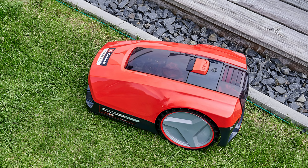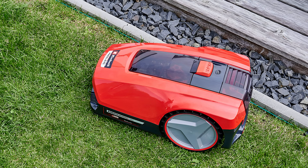This mower produces a neat cut every time, while the mulching functionality will improve the density and quality of your lawn. It's also able to accommodate children's toys and lawn furniture, so there's no need to clear up before mowing starts.